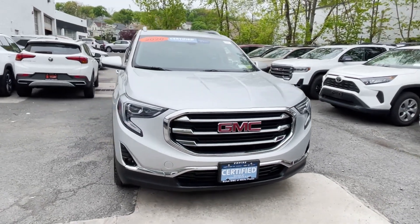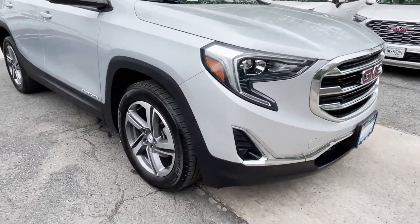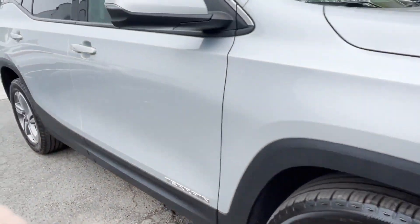2020 GMC Terrain. This SUV offers space as well as power and performance. You won't be able to pass up on these extra features.